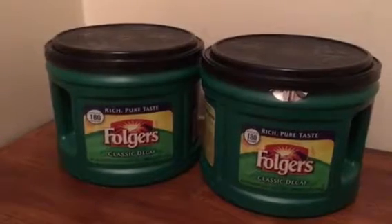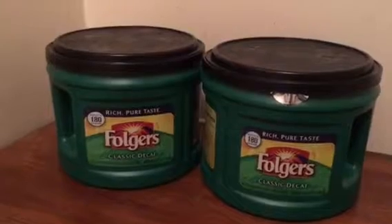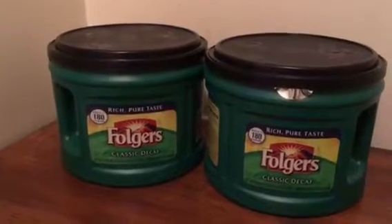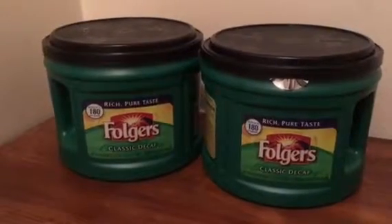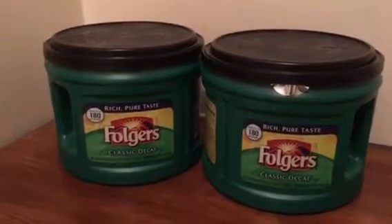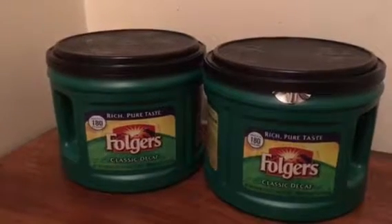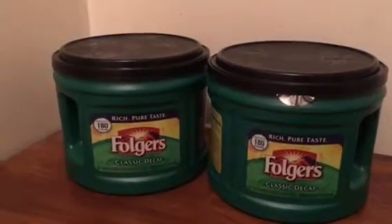So I ended up paying $12 for two, then minus the $1 coupon brought it down to $11. I paid out of pocket $11, and then you get back 400 Plenti points. So it makes these $3.50 each.